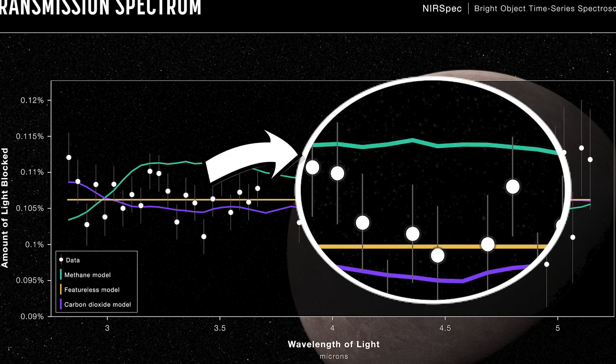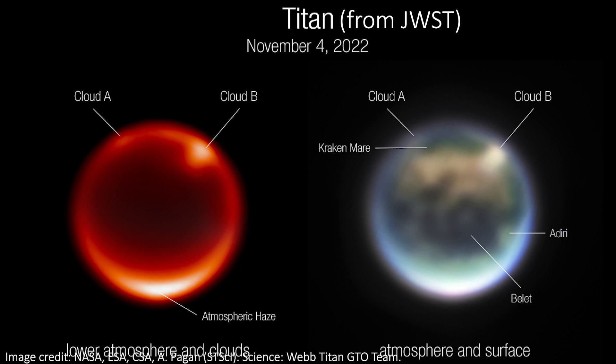That's because just here, looking at the 3.3 micron wavelength of light, we see more light than we should if the atmosphere was all methane. You can tell that just because there aren't any white dots particularly close to the green line here — they're all way below it. Methane atmospheres actually are possible; Saturn's big moon Titan does have one.